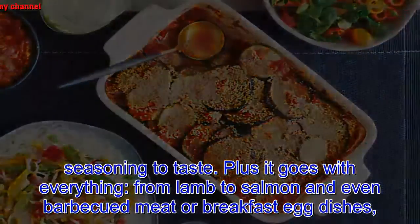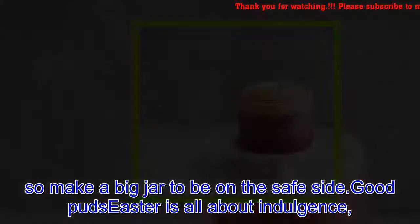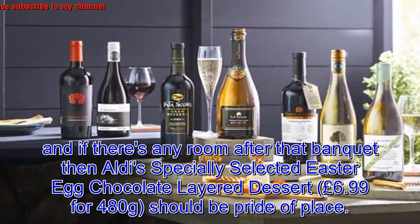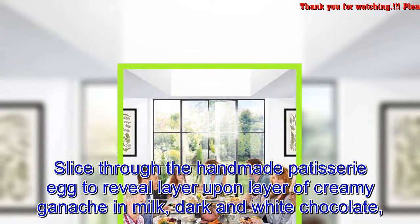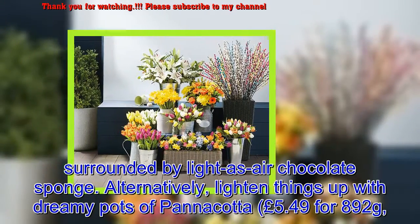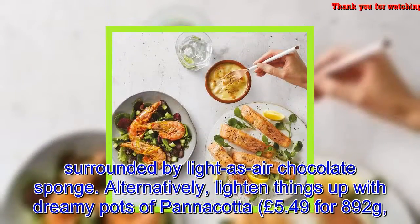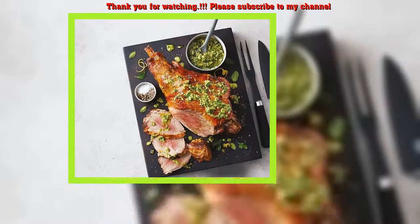Easter is all about indulgence, and if there's any room after the banquet then Aldi's specially selected Easter egg chocolate layered dessert — £6.99 for 480g — should be pride of place. Slice through the handmade patisserie egg to reveal layer upon layer of creamy ganache and milk, dark, and white chocolate surrounded by light-as-air chocolate sponge. Alternatively, lighten things up with dreamy pots of panna cotta — £5.49 for 892g, on sale from March 26th — where handmade pots of rich British cream, Madagascan vanilla, and heritage raspberry compote will have your guests wondering how long you've been slaving in the kitchen.